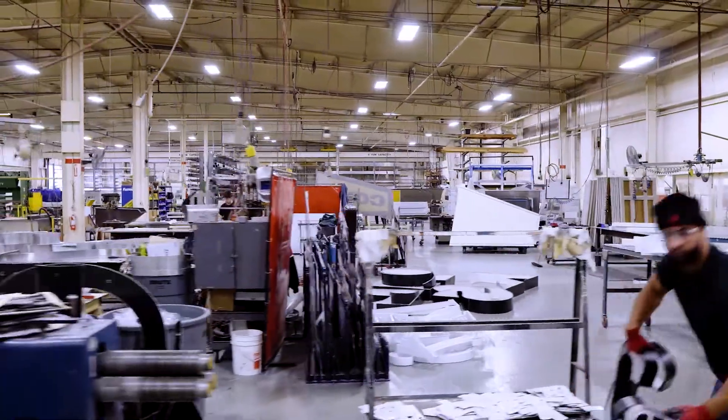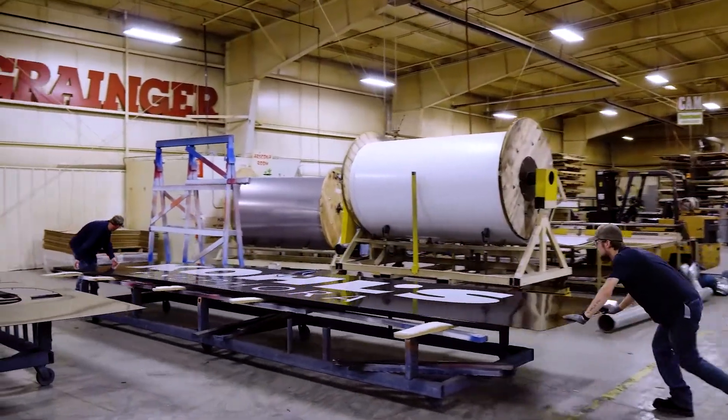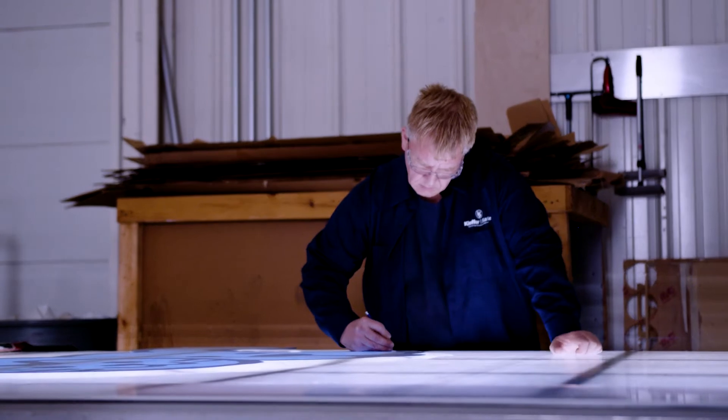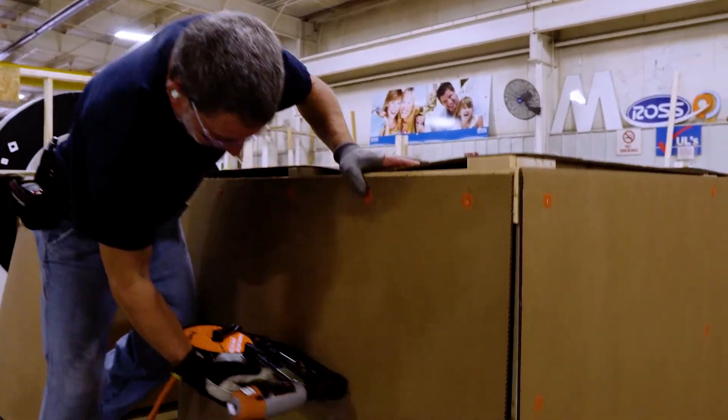One of the main things that differentiates Kiefer from its competitors is that we do pretty much everything to make the customer's signs come to life — starting with design all the way up to and including shipping it to whatever installer is wherever they are located.